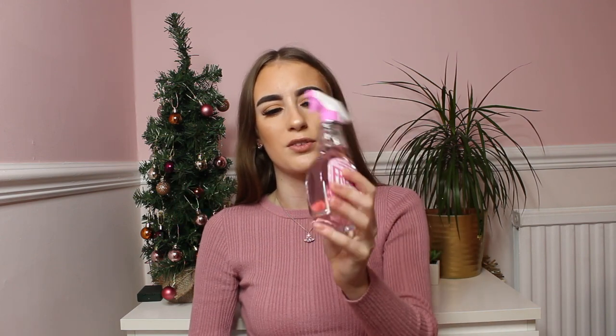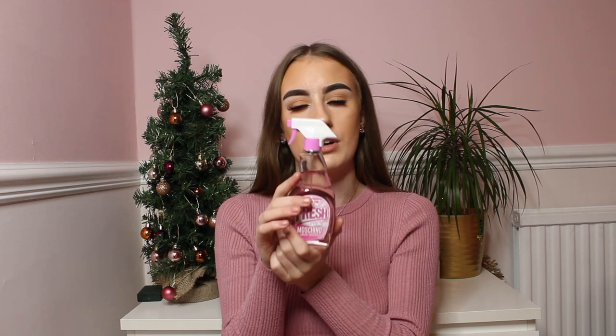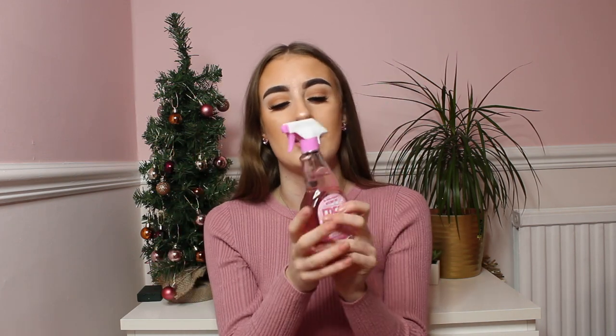It's a lovely fresh scent and the packaging is really cool. It's 100ml. They also have this in an original blue scent and I think a gold one as well, but obviously I wanted the pink one because it looks really cute and smells lovely. I have had my eye on it for ages and I finally got it!